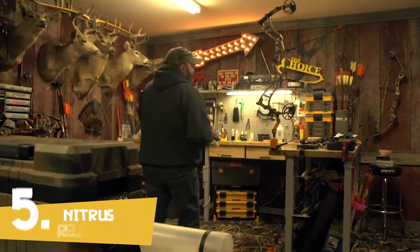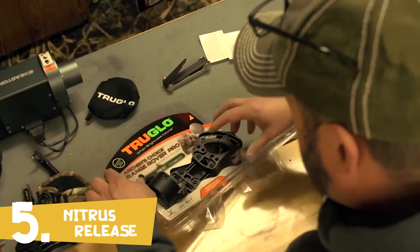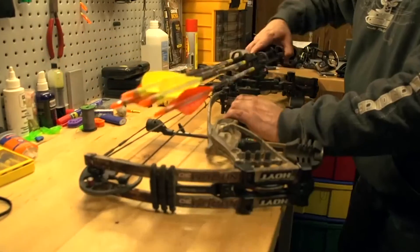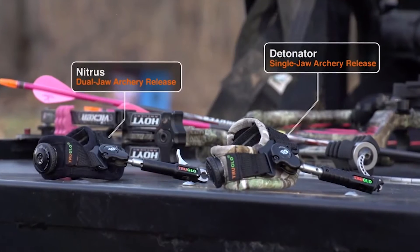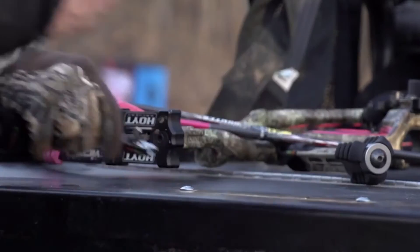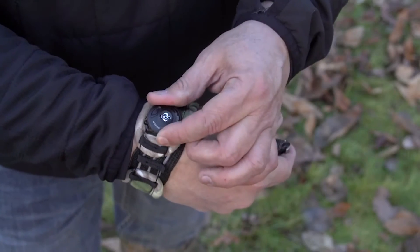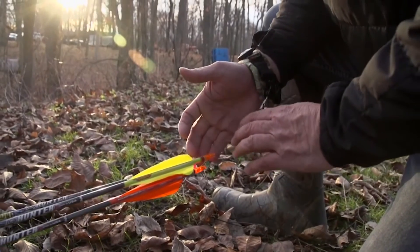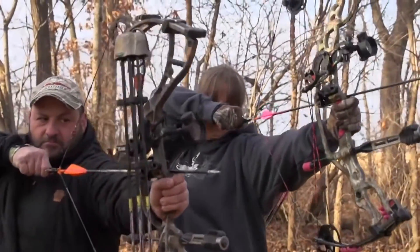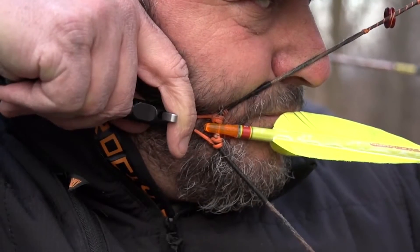As passionate hunters, we know there's no do-overs. From our sights to our quivers, we've always relied on TruGlo to provide the most durable, reliable, and functional accessories ever made. TruGlo's passion is ensuring our success. That's why we're excited to introduce their most advanced releases ever: the TruGlo Nitrous and Detonator. Both offer TruGlo's patented Boa closure system, allowing for a glove-like fit and all-day comfort. The innovative sidelock connector gets the release out of your way when needed, and they feature an ultra-smooth, silent, micro-adjustable trigger pull with stainless steel wear-free jaws that provide 100% confidence shot after shot.